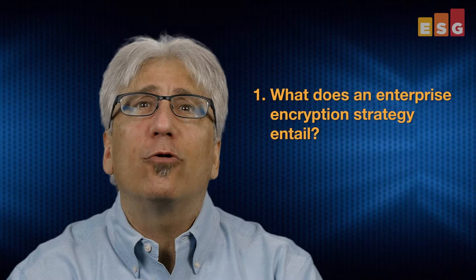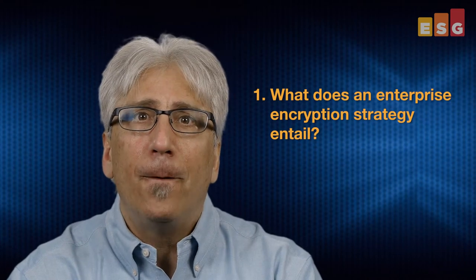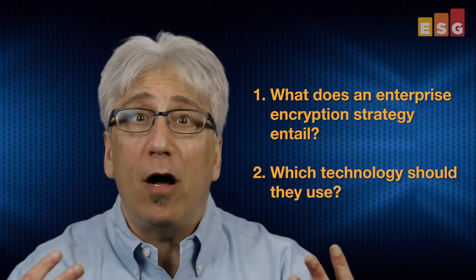CIOs tend to know they need a more strategic approach to enterprise encryption, but encryption is a rather esoteric niche. So IT managers tend to have two fundamental questions: number one, what does an enterprise encryption strategy entail? And number two, which technology should they use?